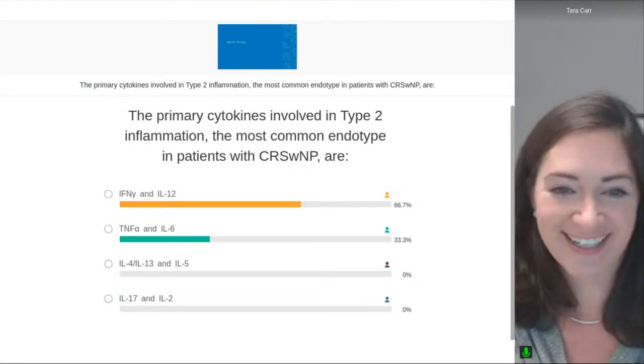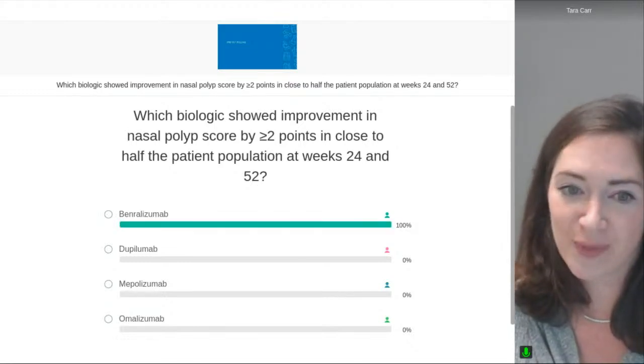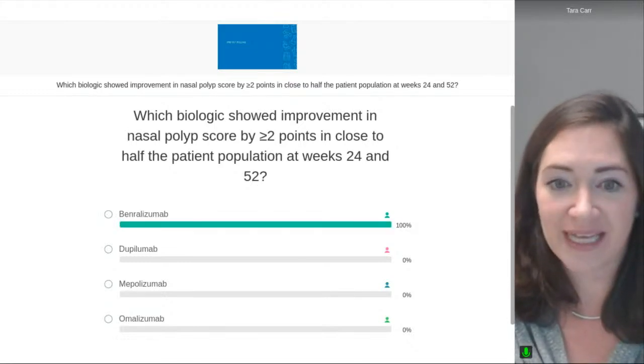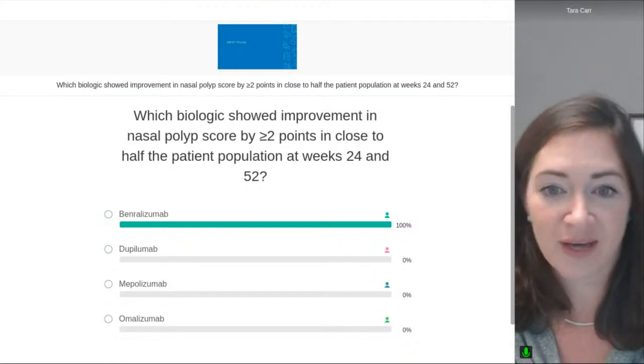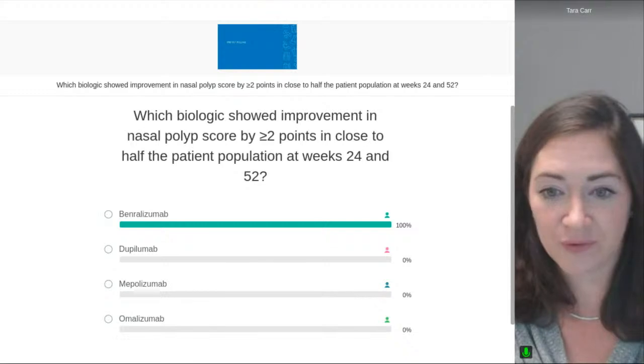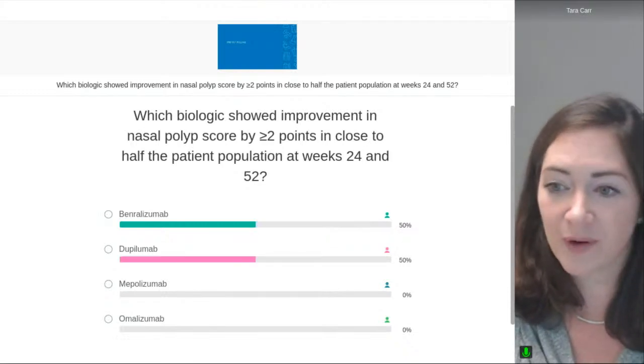The next question: which biologic showed improvement in nasal polyp score by at least two points in close to half the patient population at weeks 24 and 52? Was it benralizumab, dupilumab, mepolizumab, or omalizumab?